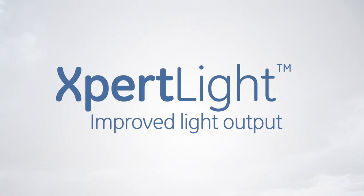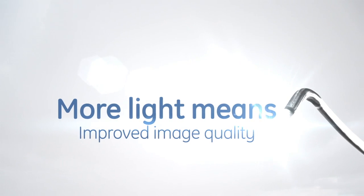With Expert Light, you get improved light output — about a 60% increase. More light means improved image quality.